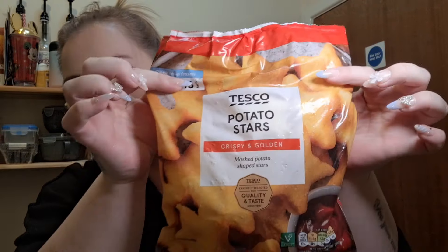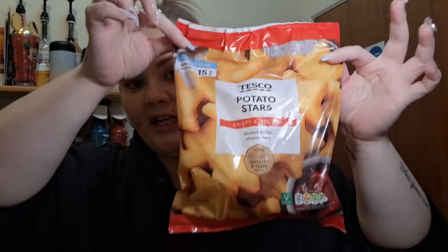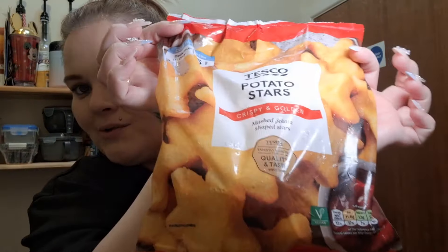I also got potato stars — I think they work out about one syn each. They're the nicest little thing on the side of a slimming breakfast. They're really nice and fluffy inside and crispy on the outside. I do mine in the air fryer but you can do them in the oven too. I couldn't see any gluten ingredients, and they're really cost effective at about £1.39 for the whole bag.